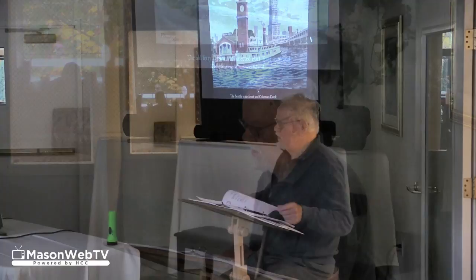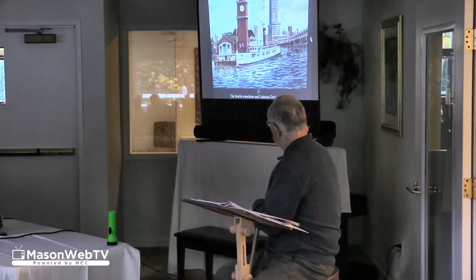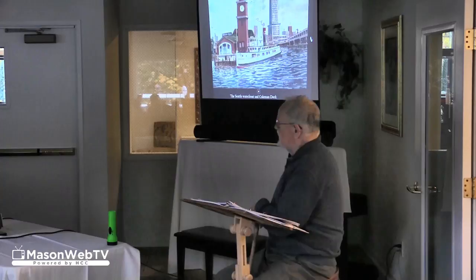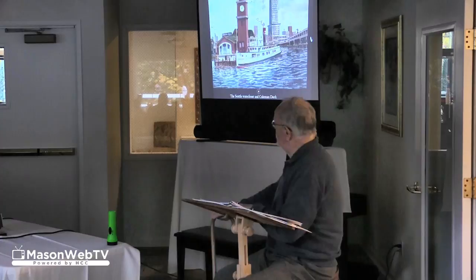This is an old-time scene in Seattle — this is the old Coleman Dock. It's a dock built out of brick, and that little clock tower was quite a landmark in Seattle. There were a lot of other docks around that I could have painted. This is from an old black and white photograph, but I like this one because the brand-new Smith Tower is in the background, and for a long time that was the tallest building on the west coast.